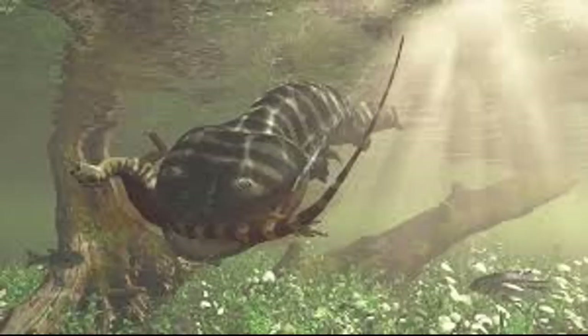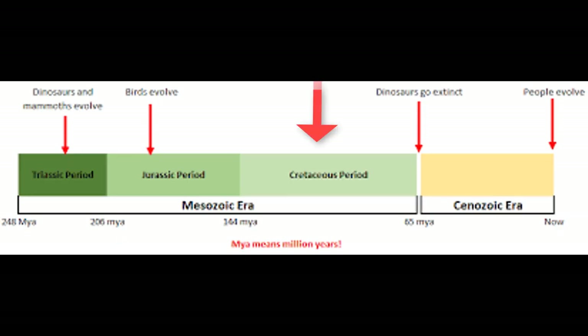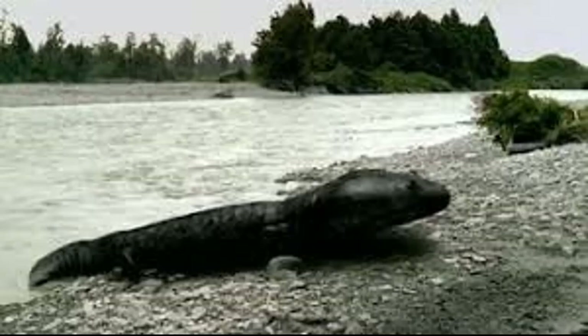Koolasuchus was an extinct genus of temnospondyl in the family Chigutisauridae, which is basically a giant amphibian — I'll put a picture on screen right now. It was found from Antarctica to Australia and dates back to 120 million years ago, to the Aptian stage of the early Cretaceous. Koolasuchus is the youngest known temnospondyl.